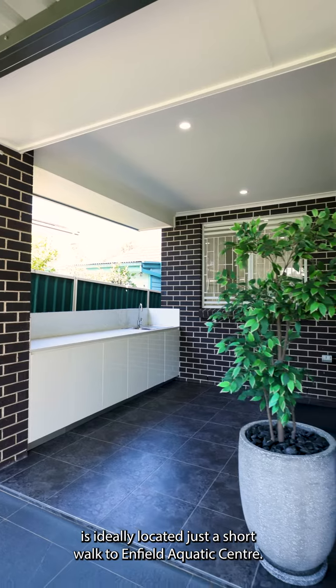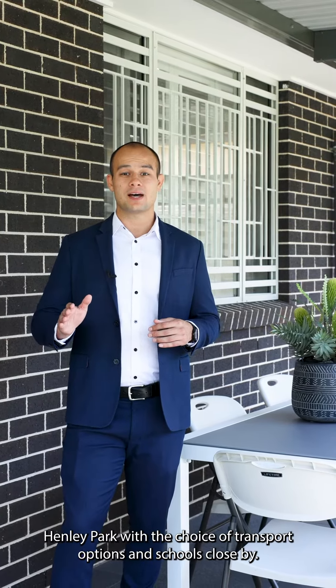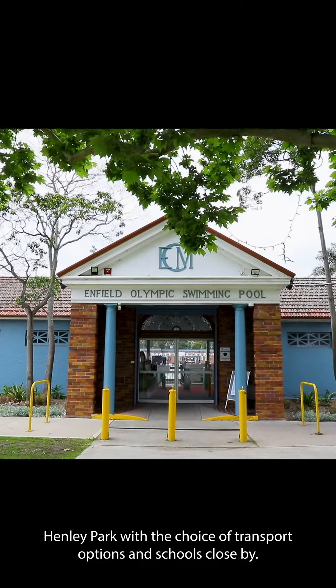This property is ideally located, just a short walk to Enfield Aquatic Centre and Henley Park, with the choice of transport options and schools close by.